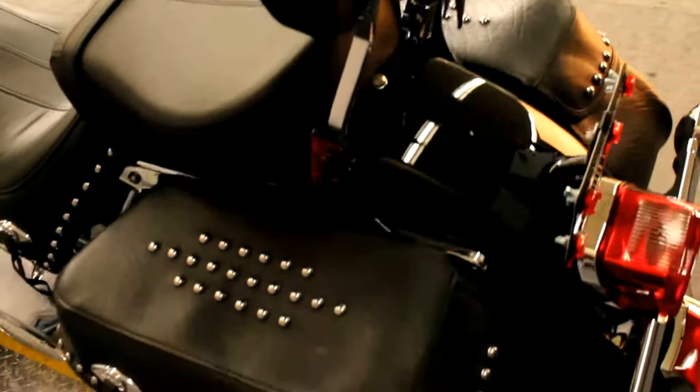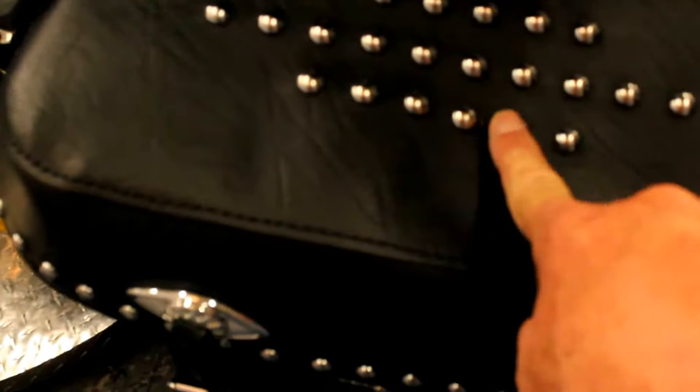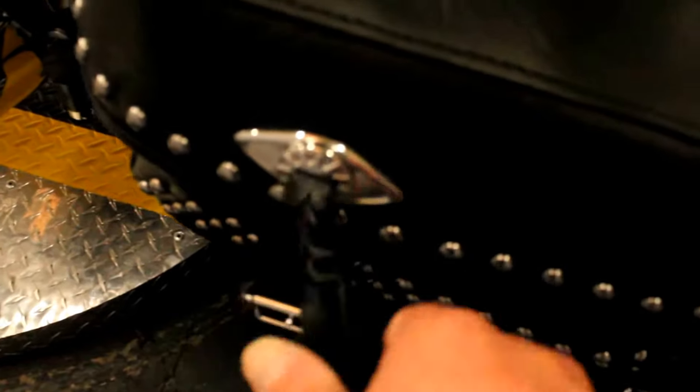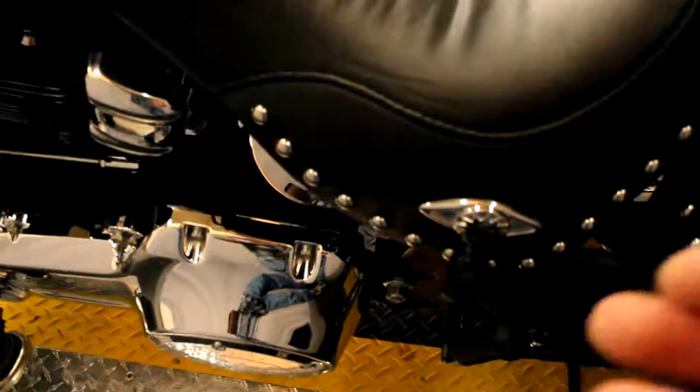Passenger backrest already in place, old school traditional chrome dots, conchos, hard leather bags, matching everything.